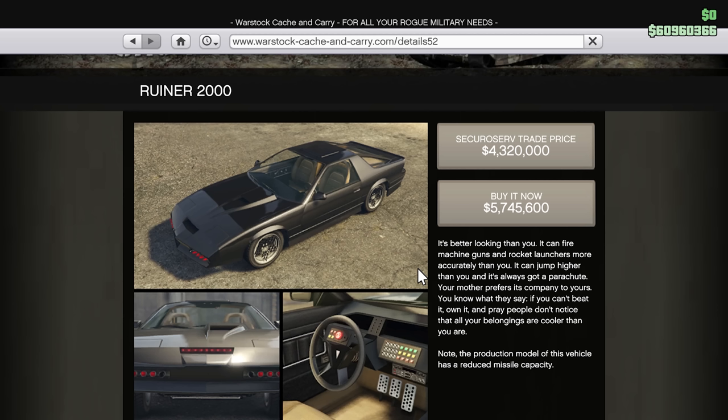The Runa 2000 is a vehicle that a lot of you guys said you're very excited is going on sale. That is right — this is going to be going on sale. It's currently 5.7 million and it's going to be going down to 3.75 million. So I will be picking this up next week — this is not one for today's video.